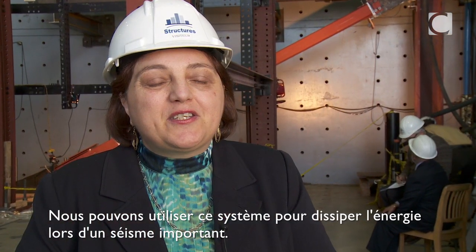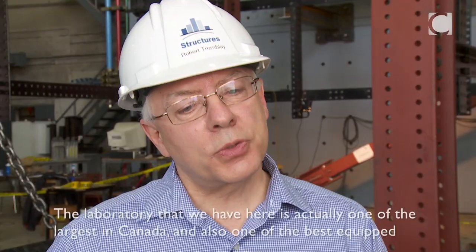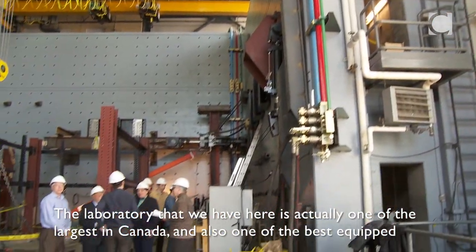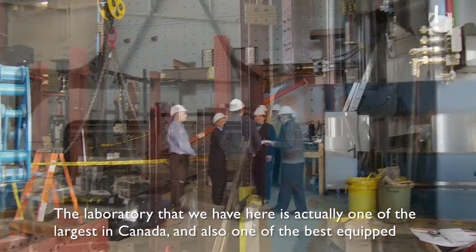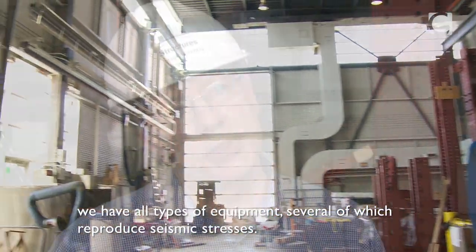We can use this system to dissipate energy under a strong earthquake. The laboratory we have here is actually one of the largest in Canada and one of the most equipped ones. We have all sorts of equipment, including several systems to reproduce seismic solicitations.